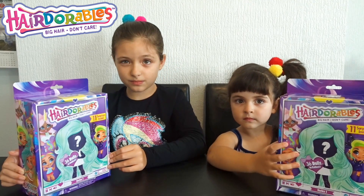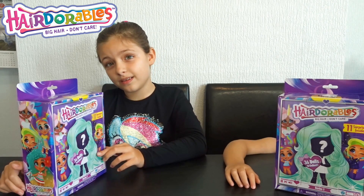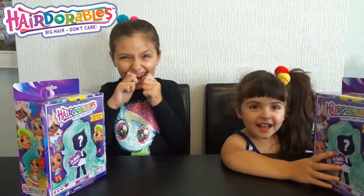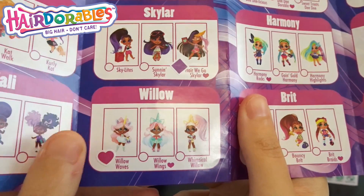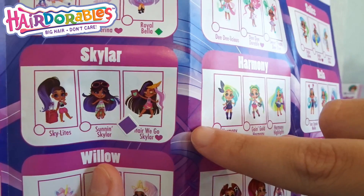So we will unbox the dolls now, but stay tuned because after we have some news to share. Are you ready to unbox? Yes! So far we have Willow Waves, the rare Super Nila, and here we go, Skylar.